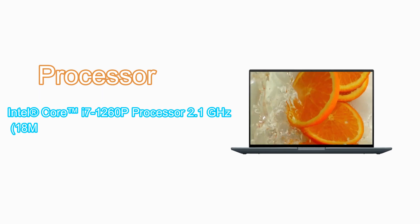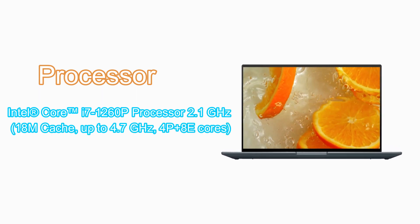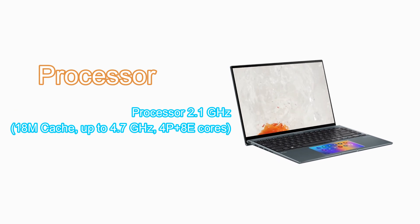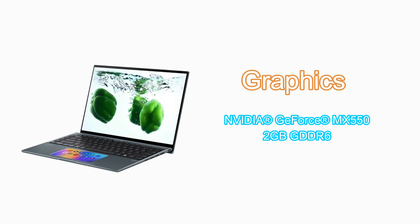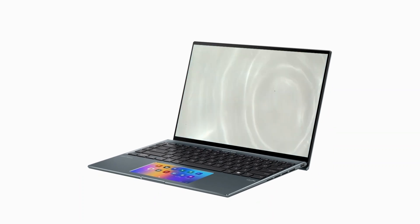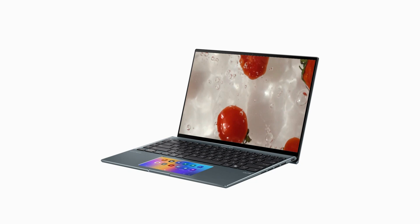Powered by the latest 12th Generation Intel Core i7-1260P processor at 2.1 GHz, 18MB cache, up to 4.7 GHz, 4P plus 8E cores, and NVIDIA GeForce MX550 2GB GDDR6 graphics. ZenBook 14X OLED delivers maximum performance with Asus Intelligent Performance Technology.